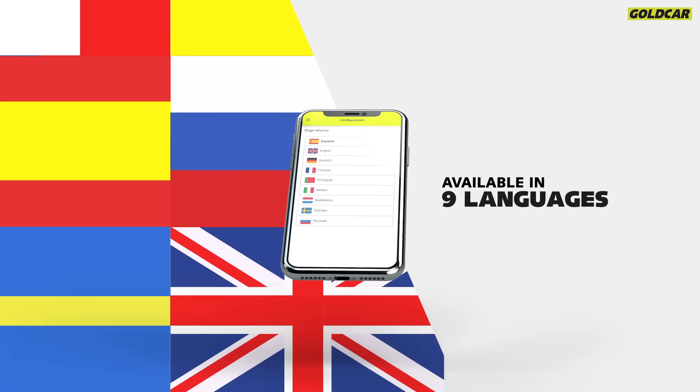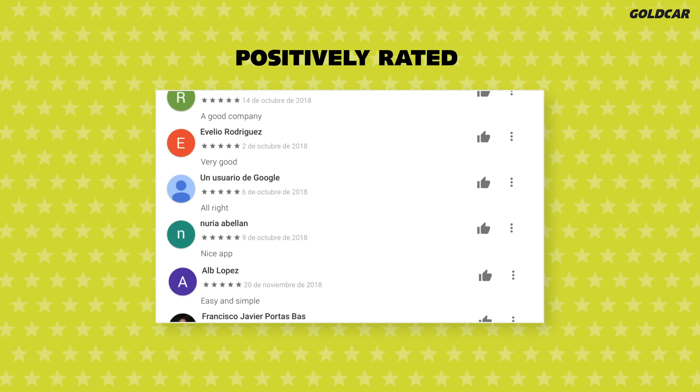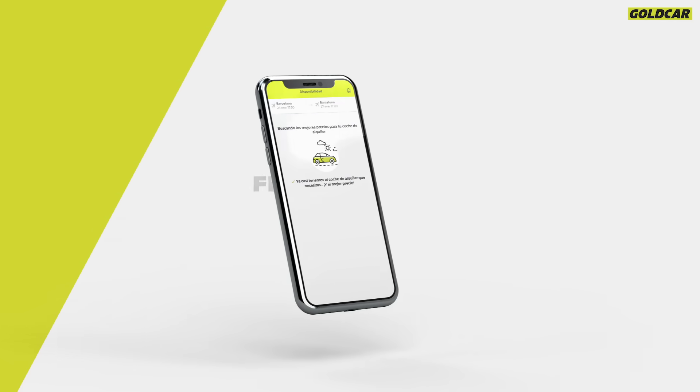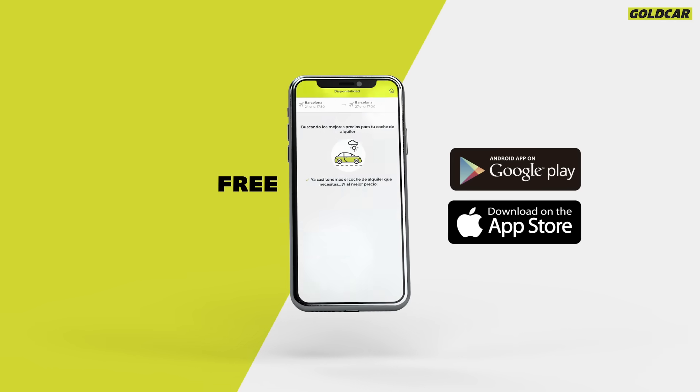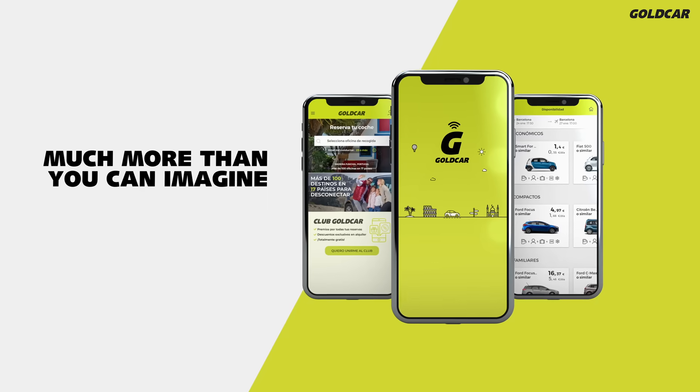The app is available in 9 languages and has been positively rated by the users who have tested it. The Gold Car App is free and is available for Android and iOS devices. Download it now!